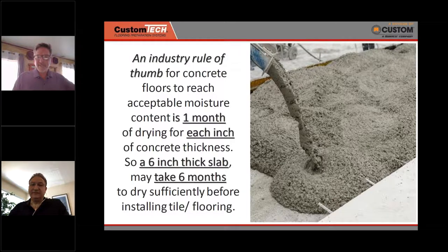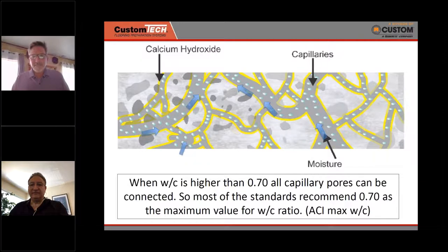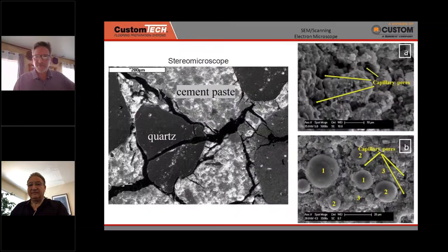That additional water that's not consumed by the cement has one place to go — it evaporates. An industry rule of thumb from PCA is one month of dry time per inch of slab thickness. For a common six-inch slab, that may take up to six months. Production schedules today do not allow or anticipate six months before flooring is installed. The ACI maximum limitation for a water-to-cement ratio is 0.7 — that's very high, but used in some cases for pumping up multiple levels.